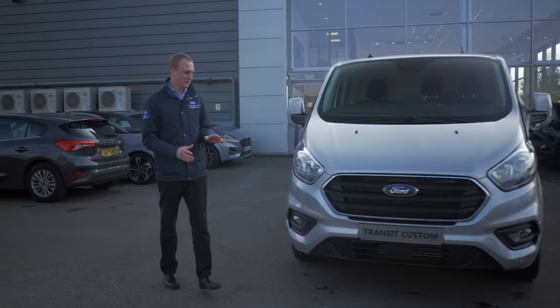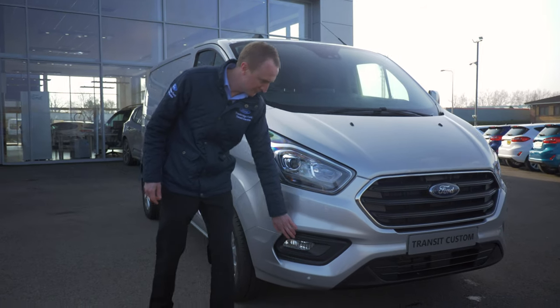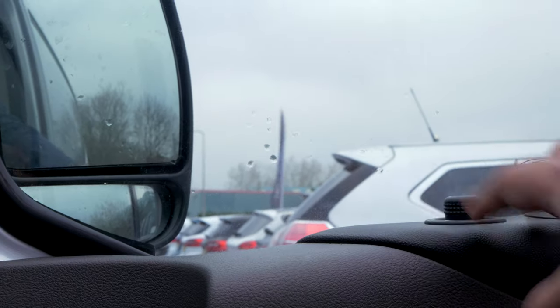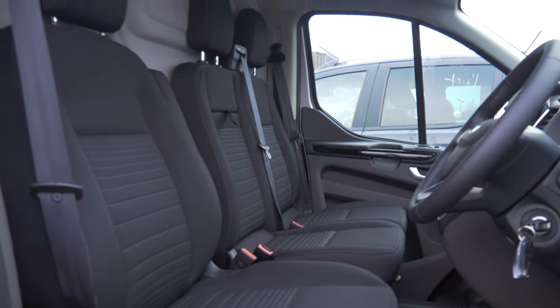I just want to go through a couple of features with you. As standard on the Custom Limited, you get the daytime running LED headlights, front fog lights, alloy wheels, power mirrors, and heated mirrors.